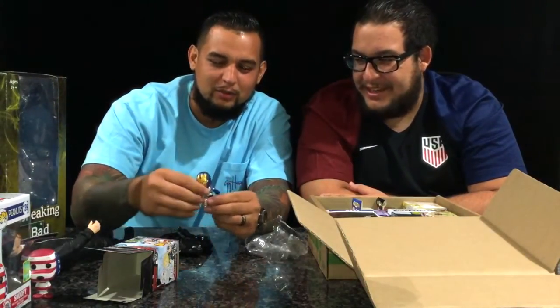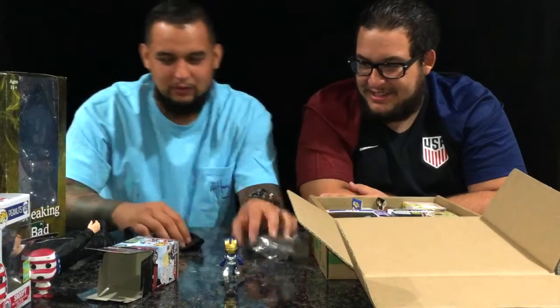We got a Spacesuit Iron Man. Not bad — nice little bobblehead. Can't complain about that. Very nice. So that's one of our first pickups.